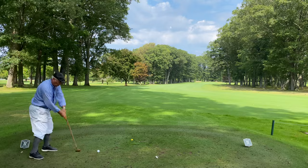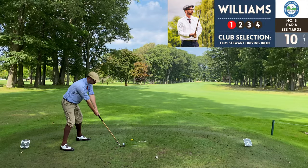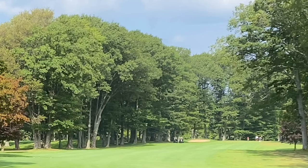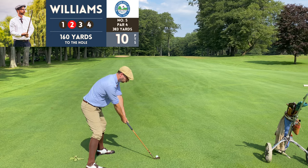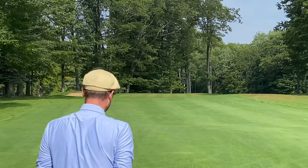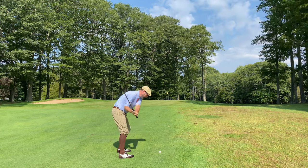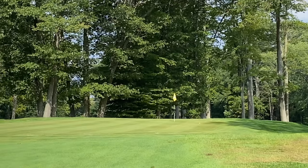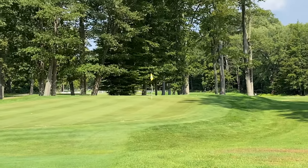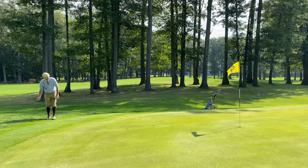By the scorecard this is the toughest hole on the course — definitely want to stay left here for a good angle into the green. I was feeling pretty good with the Tom Stewart driving iron off the tee today. The mashie was giving me a little trouble — this particular Tom Morris mashie just wasn't cooperating with me. Fortunately this shot turned out well, but generally I just wasn't confident with it and had a tendency to hit it fat.